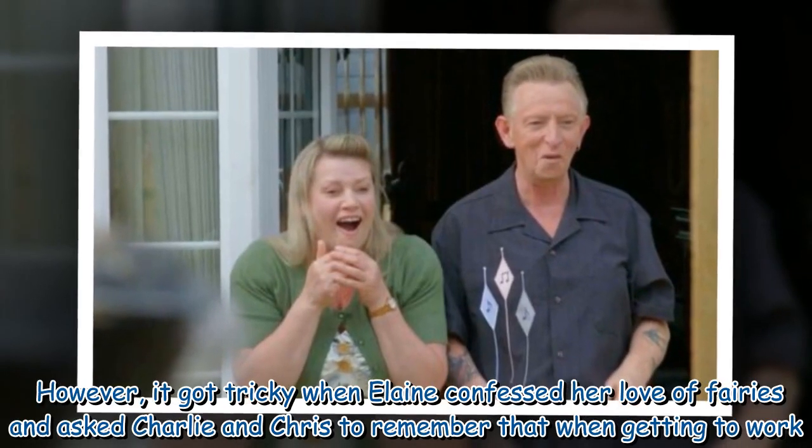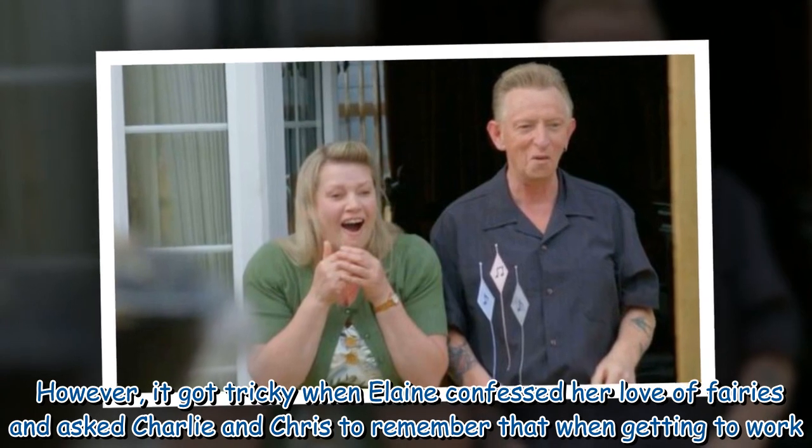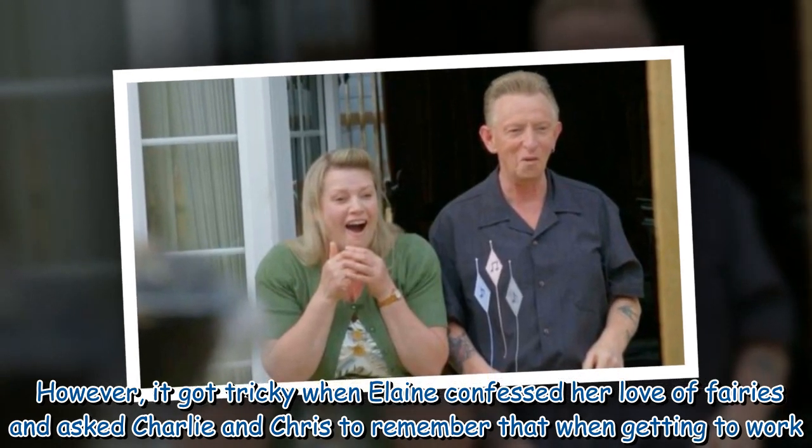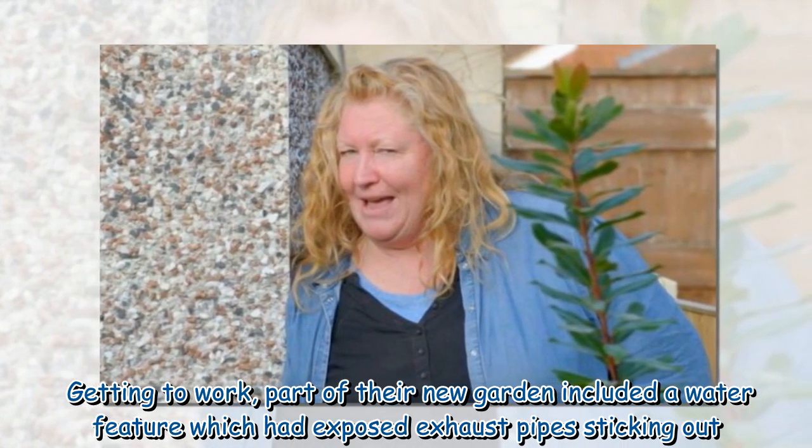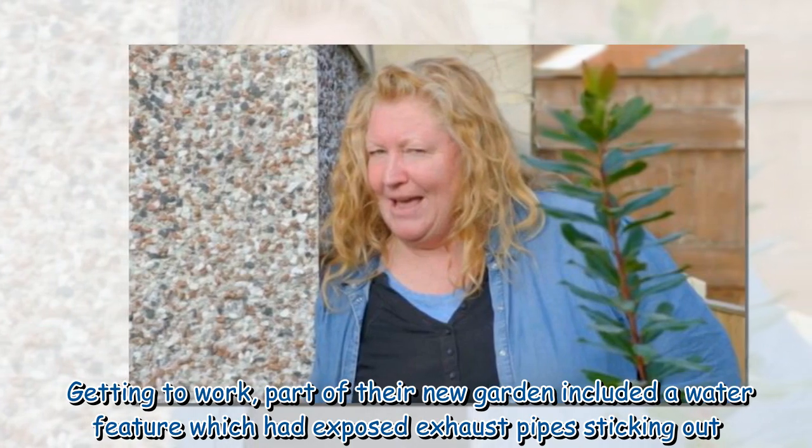However, it got tricky when Elaine confessed her love of fairies and asked Charlie and Chris to remember that when getting to work. Part of their new garden included a water feature which had exposed exhaust pipes sticking out.